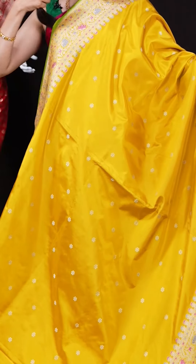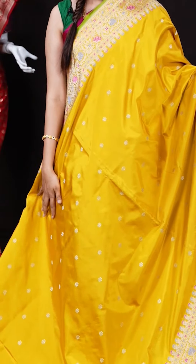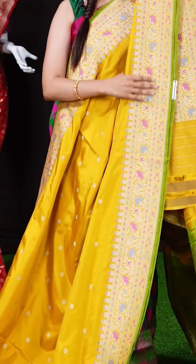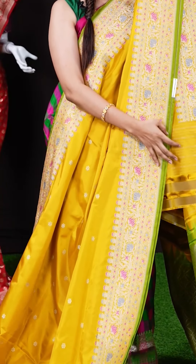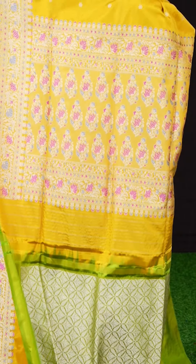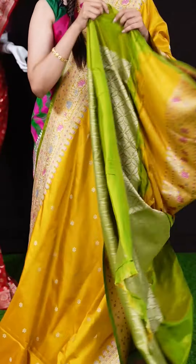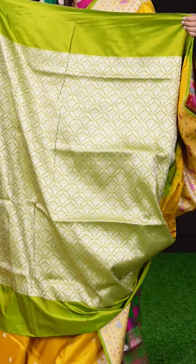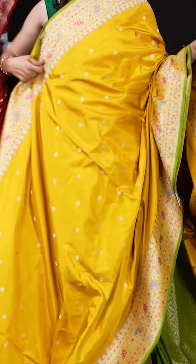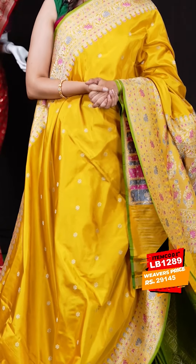We have a golden yellow — mustard yellow — saree with resham zari booties all over the body. On the border we have meenakari with floral designer border and green color outline on the piping. It's a very vibrant color saree. The pallu also has meenakari work with a floral grand design, and the blouse is a contrast brocade blouse. The item code is LB1289 and the weaver's price is 29,145 rupees only.